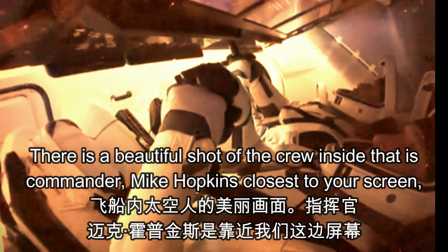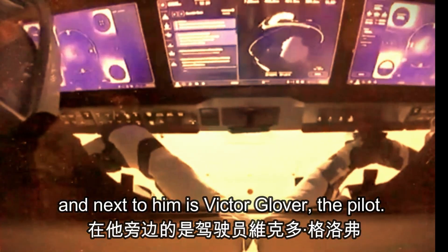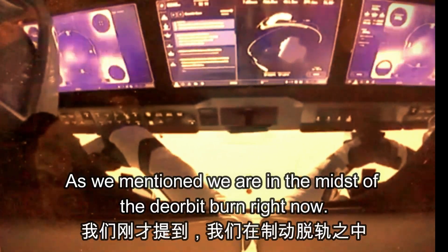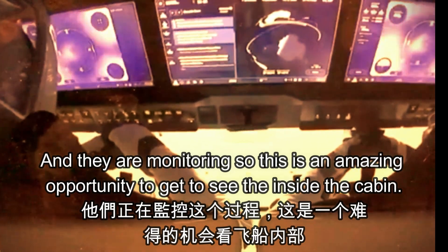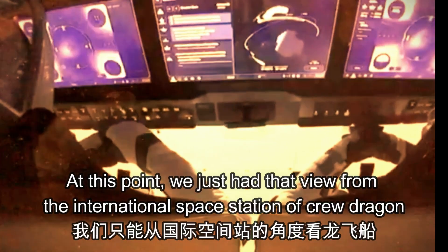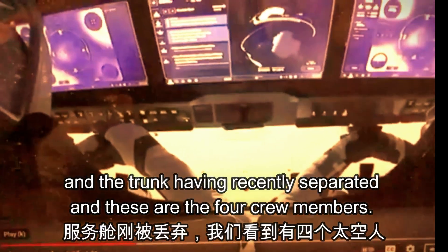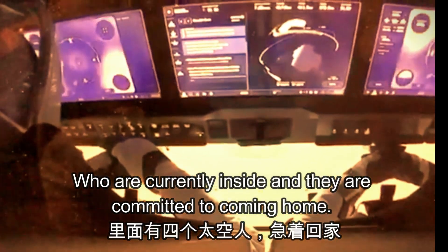There is a beautiful shot of the crew inside. That is Commander Mike Hopkins closest to your screen, and next to him is Victor Glover, the pilot. On the screens, those are the thrusters firing. We are in the midst of the deorbit burn right now, and they are monitoring. This is an amazing opportunity to see the inside of the cabin. These are the four crew members who are currently inside.